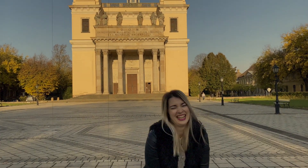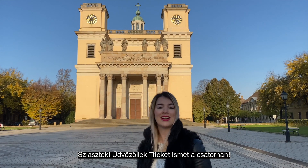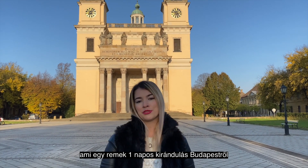Hello guys! Welcome or welcome back to the channel! I'm Medina and in today's video we are going to visit Vác and its surroundings. And actually this is also a great one day trip from Budapest.